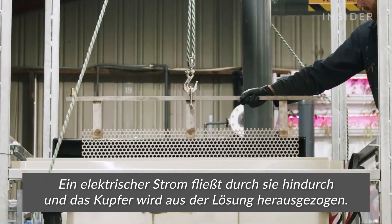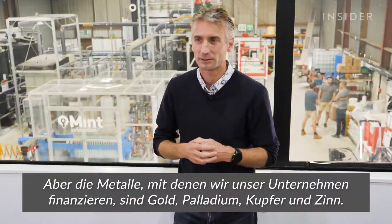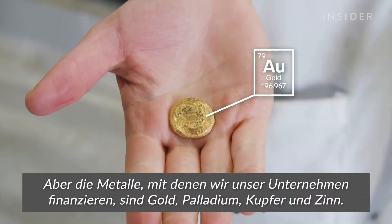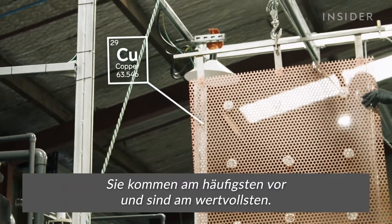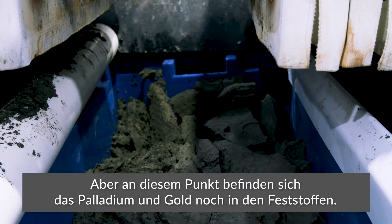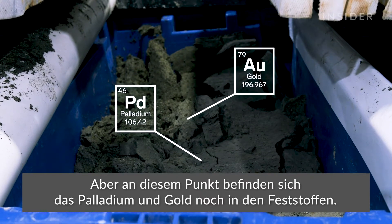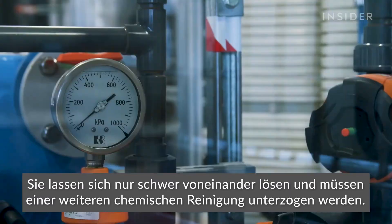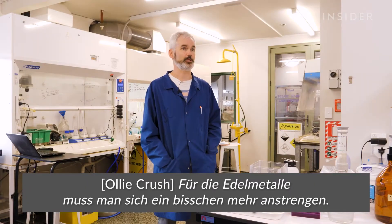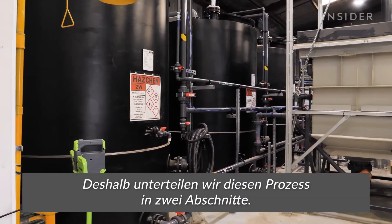Mint uses electricity to pull out the copper — simply passing it through a series of plates with electric current flowing through them, which plates out the copper from solution. The metals that pay the bills are the gold, the palladium, the copper, and the tin, because they're most abundant and most valuable. But at this step in Mint's process, palladium and gold are still stuck in the solids. They're harder to dissolve and require another chemical bath — for the precious metals you need something with a little more oomph, so that's why they break it into two stages.